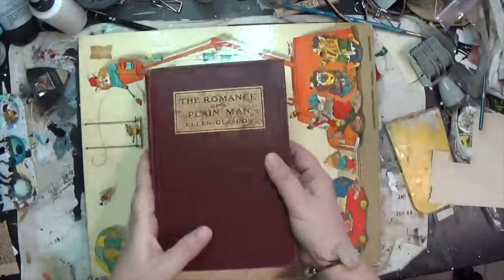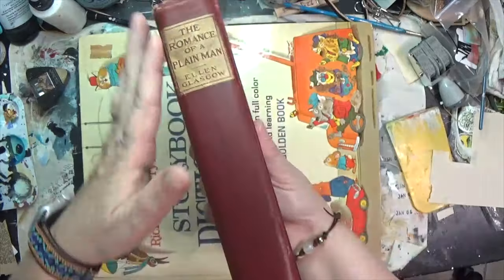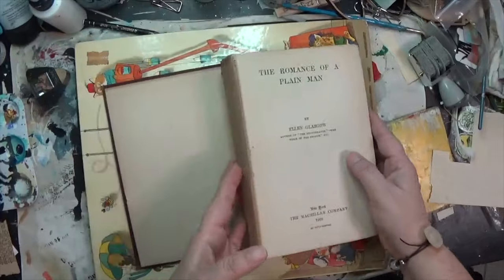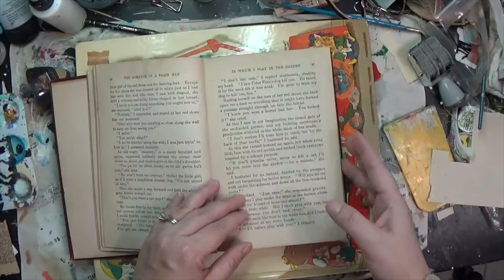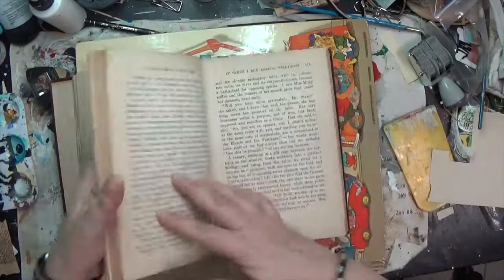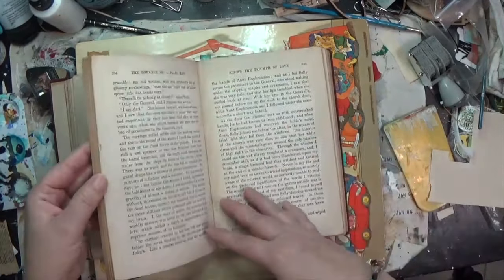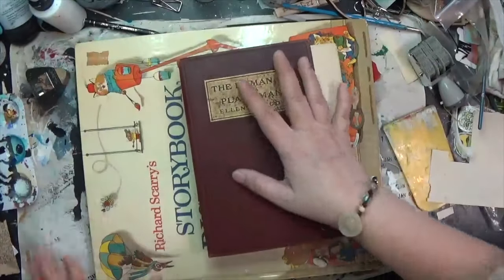There were quite a few old books there that I considered, but I just don't need too many. This one is 'The Romance of a Plain Man' by Ellen Glasgow. There's something about the embossing on it. It is damaged — I didn't notice that — but I really like the pages, the texture of them. There were a couple of phrases that jumped out; I thought it would be so fun to cut out words and little phrases.